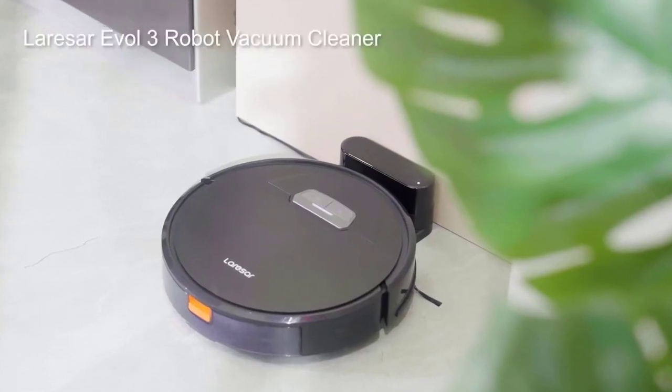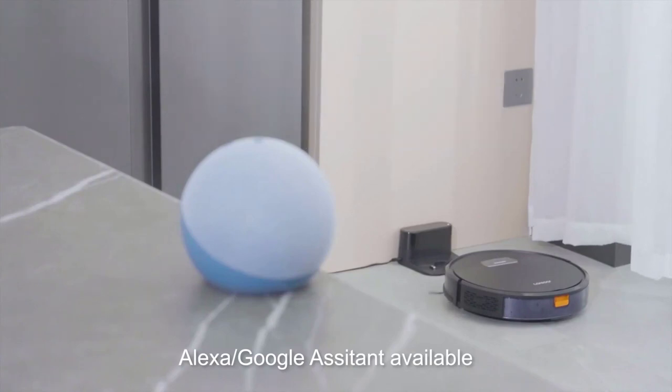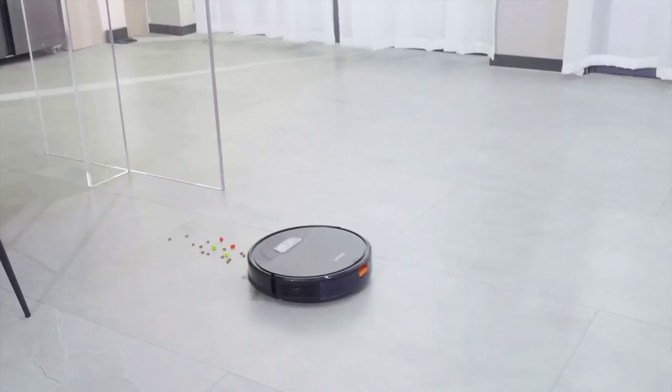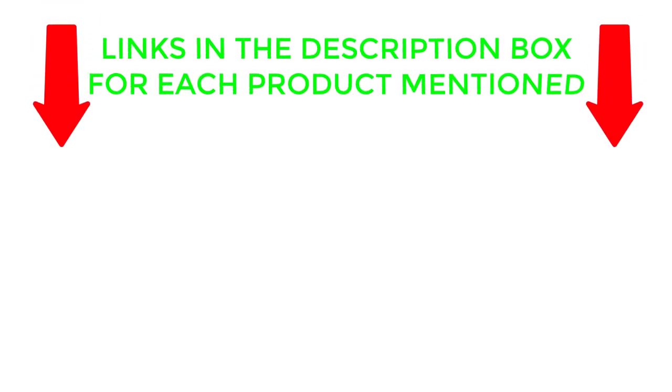If you are looking for the best robot vacuum 2023, then you are in the right place. In this video you can easily find your top rated robot vacuum 2023. We have researched deeply and collected durable robot vacuum 2023 for you. If you want to know about price and other information, be sure to check the description. So without any further delay, let's jump into the video.